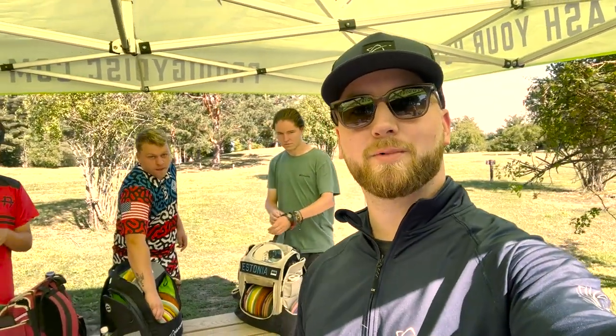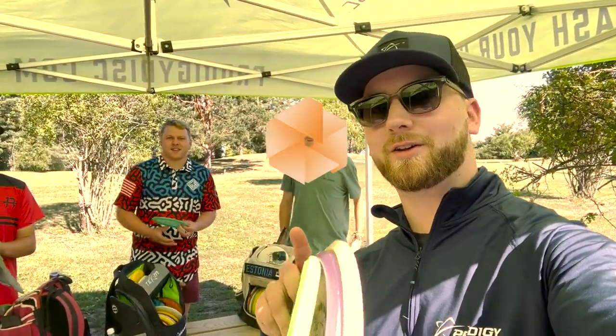Alrighty folks, it is your boy Seppo Pai here coming at you guys with another Prodigy Diaries.